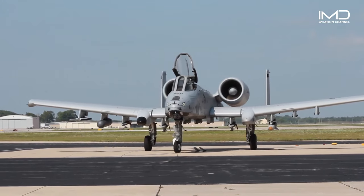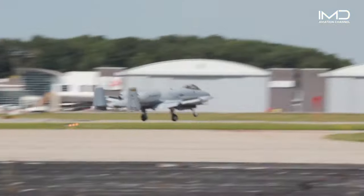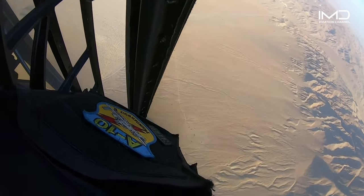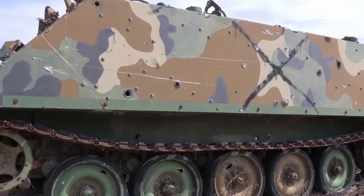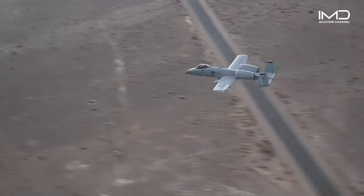Introduced in 1972, the A-10 Thunderbolt, affectionately known as the Warthog, is a twin-engine subsonic attack aircraft purpose-built to provide close air support to ground forces. Unlike other aircraft, the A-10 has never been flown by any other country, and remains the only operational U.S. aircraft designed from the ground up for close air support.